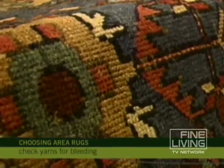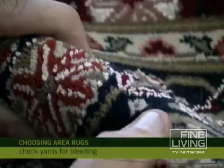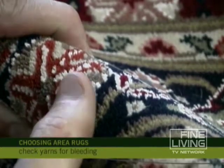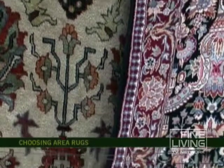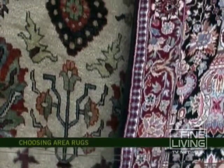However, look closely at the color and make sure that the yarn colors from one color to the next aren't bleeding into each other. That would be a sign that the yarn is not necessarily high-quality yarn.